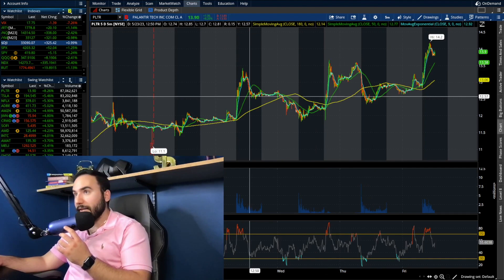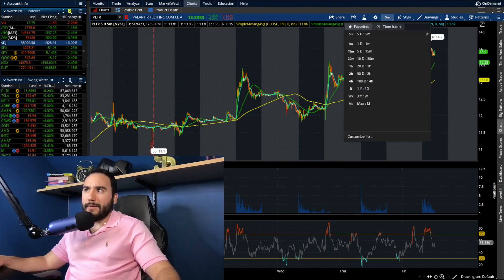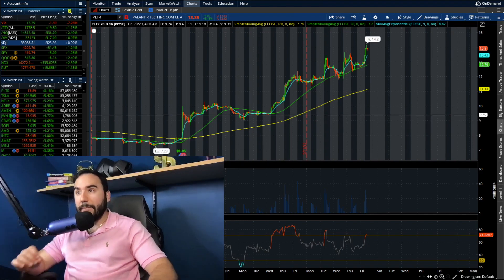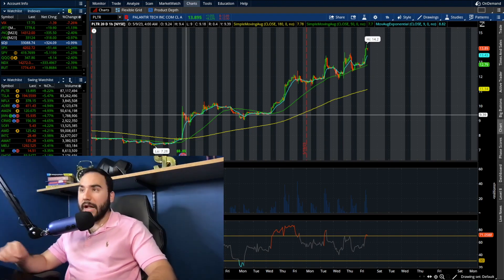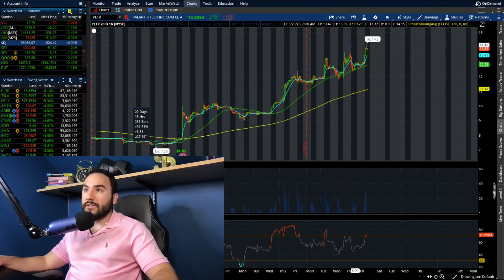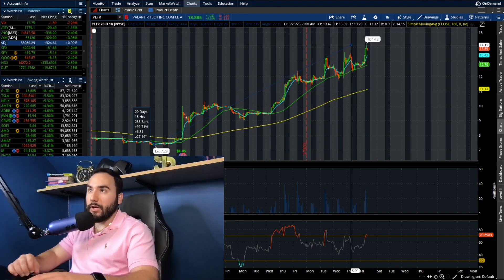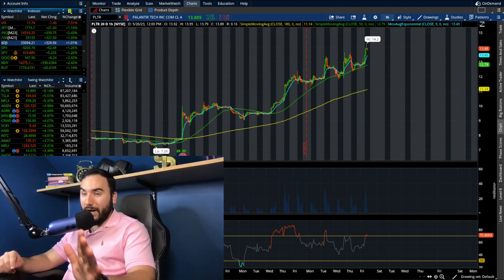With today's move up to $14.20, we took out the highs from yesterday, the day before, and pretty much the highs from the entire past couple of weeks. Palantir has almost doubled since before earnings — the stock was at $7.20 at the beginning of this month, just over three weeks ago. From $7.28 to $14.20, that is a move of almost 93 percent.